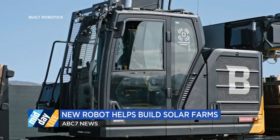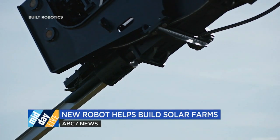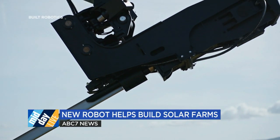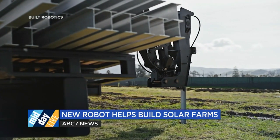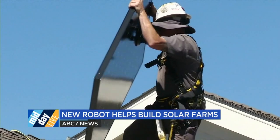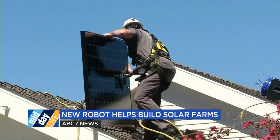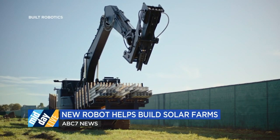San Francisco-based Built Robotics launched this robot. Founder and CEO Noah Reedy Campbell says it's about five times more productive than traditional means and methods for creating solar farm foundations, as the country is working to meet the White House's goal of creating a clean energy economy by installing 950 million solar panels by 2030.